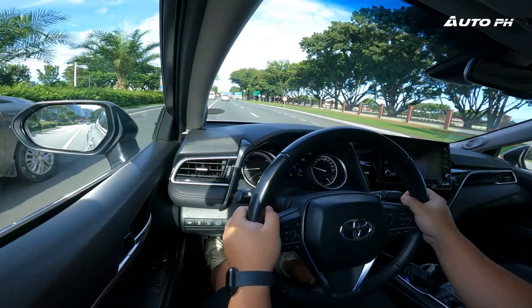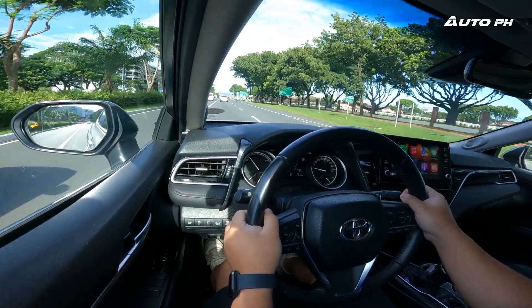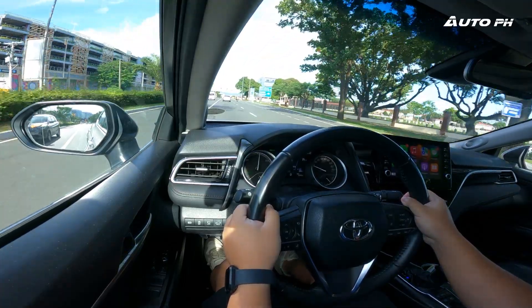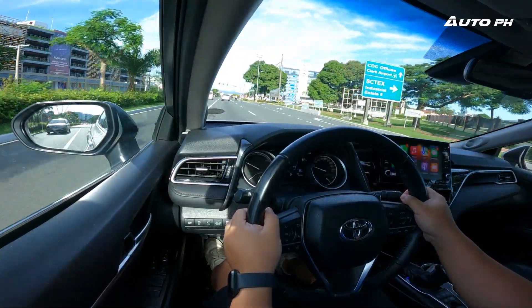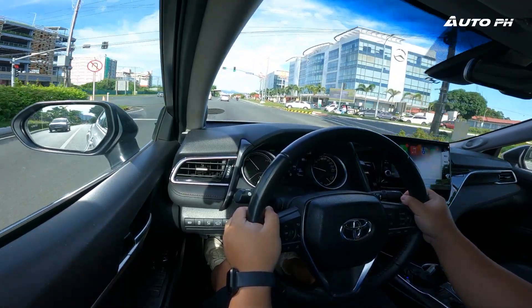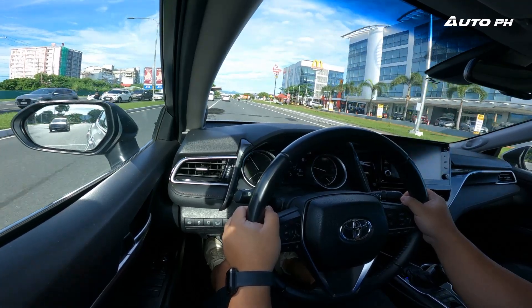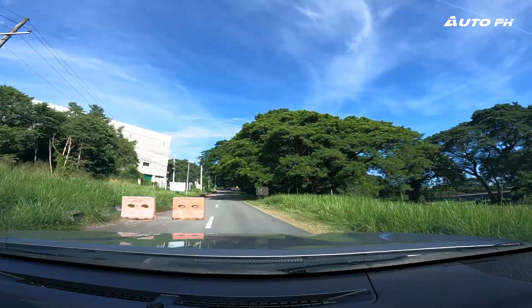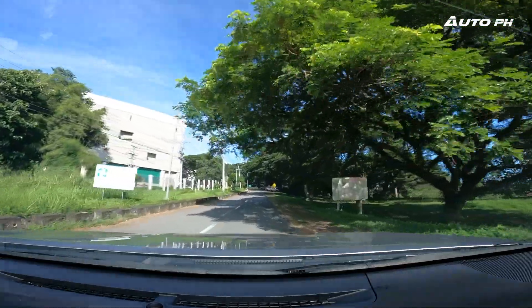You're probably wondering about fuel economy since this is a hybrid. We get pretty good numbers — an amazing 22 kilometers per liter in the city, with the average around 22 km/L even with some traffic. On the highway you can achieve about the same, though the gasoline engine will be running more. So you can get 22 kilometers per liter for both city and highway driving.